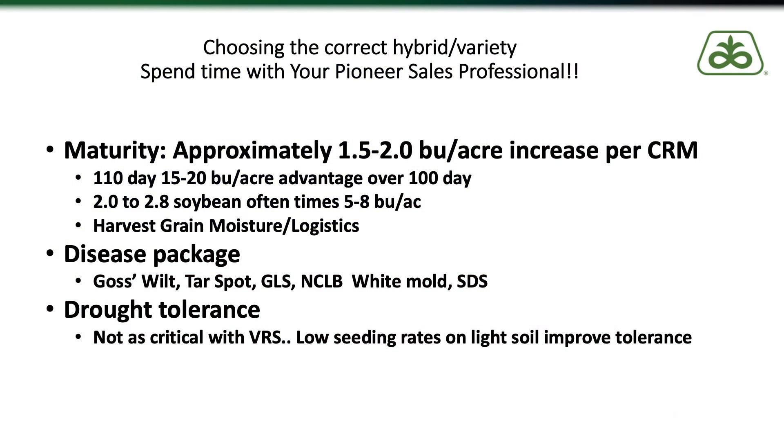Recent research in variable rate seeding on soybeans has found almost the opposite of what we found in corn. In the lower-yielding areas of our soybean fields, we have actually found a yield increase and increased profitability by increasing the seeding rate. It's kind of a complete 180-degree turn from how we think about corn variable rate seeding, so I really encourage you to talk to your Pioneer sales rep or local agronomist about variable rate seeding your soybeans.